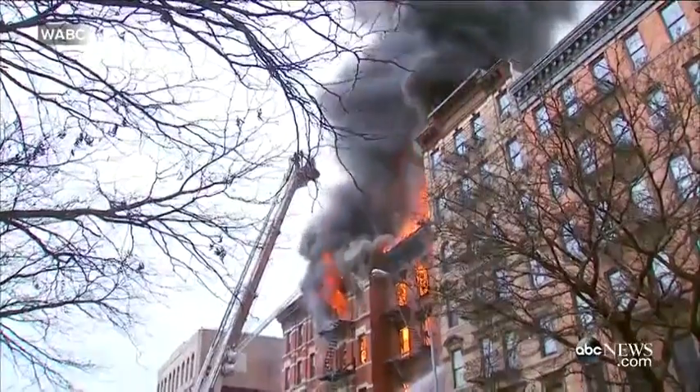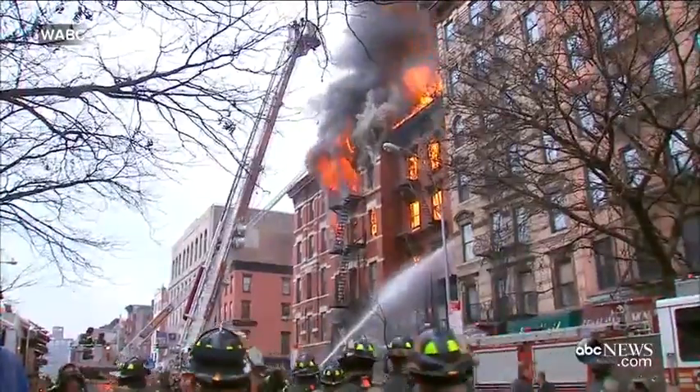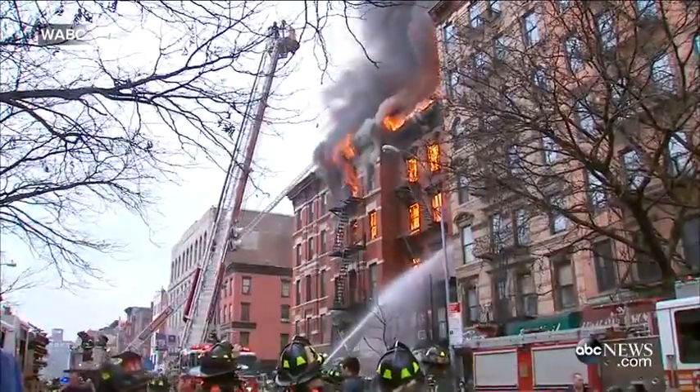The East Village of Manhattan, East 7th Street and 2nd Avenue — there has been an enormous explosion. We got reports of a huge explosion that jarred people.